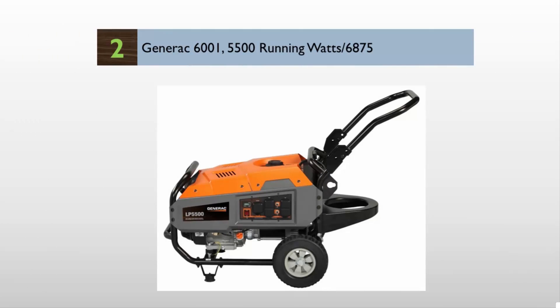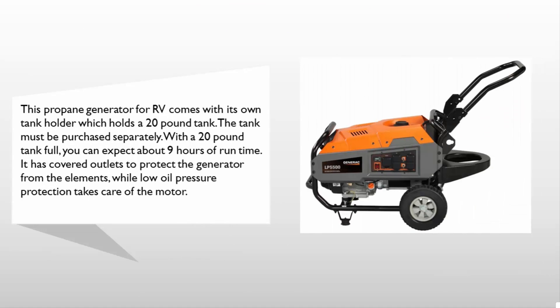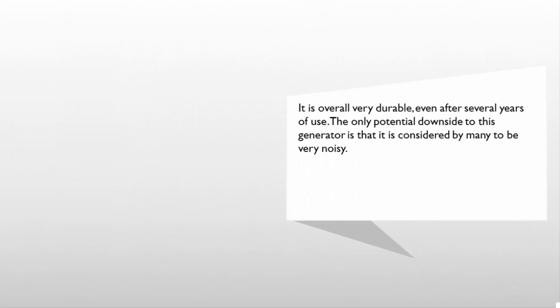At number two, this propane generator for RV comes with its own tank holder which holds a 20 pound tank. The tank must be purchased separately. With a 20 pound tank full, you can expect about nine hours of run time. It has covered outlets to protect the generator from the elements, while low oil pressure protection takes care of the motor.